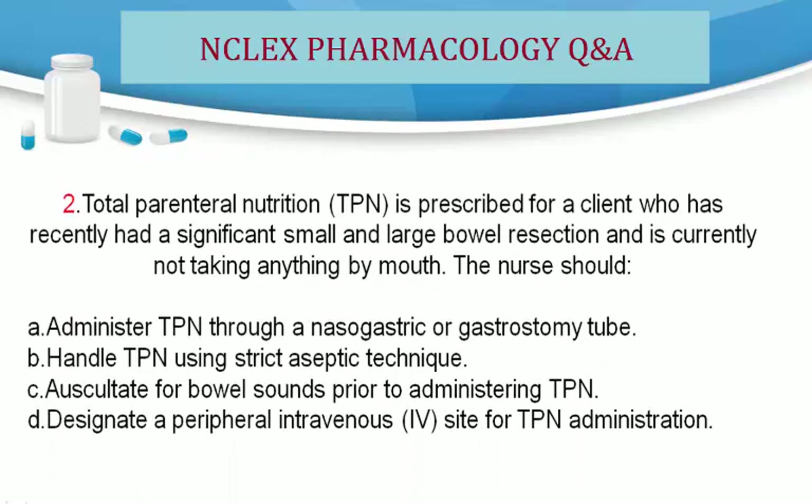Question 2. Total parenteral nutrition is prescribed for a client who has recently had a significant small and large bowel resection and is currently not taking anything by mouth. The nurse should: A. Administer TPN through a nasogastric or gastrostomy tube. B. Handle TPN using strict aseptic technique. C. Auscultate for bowel sounds prior to administering TPN. D. Designate a peripheral intravenous site for TPN administration.